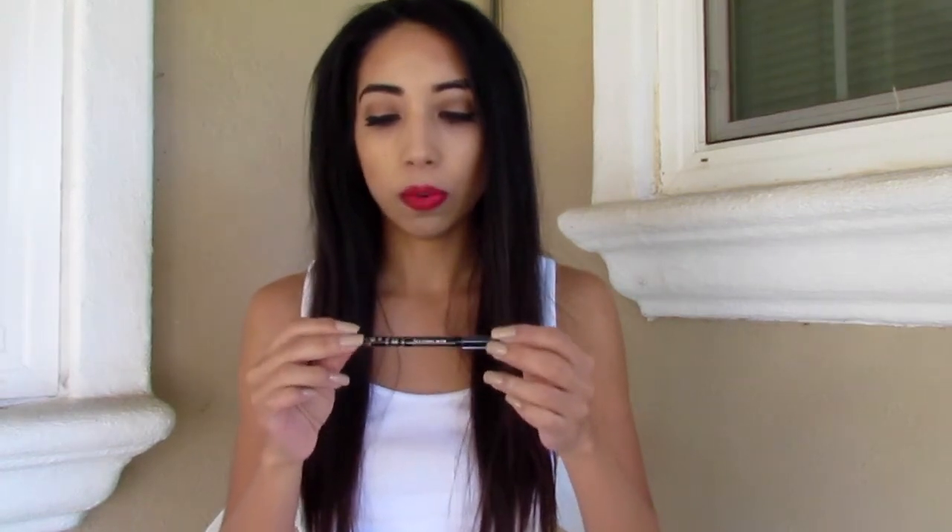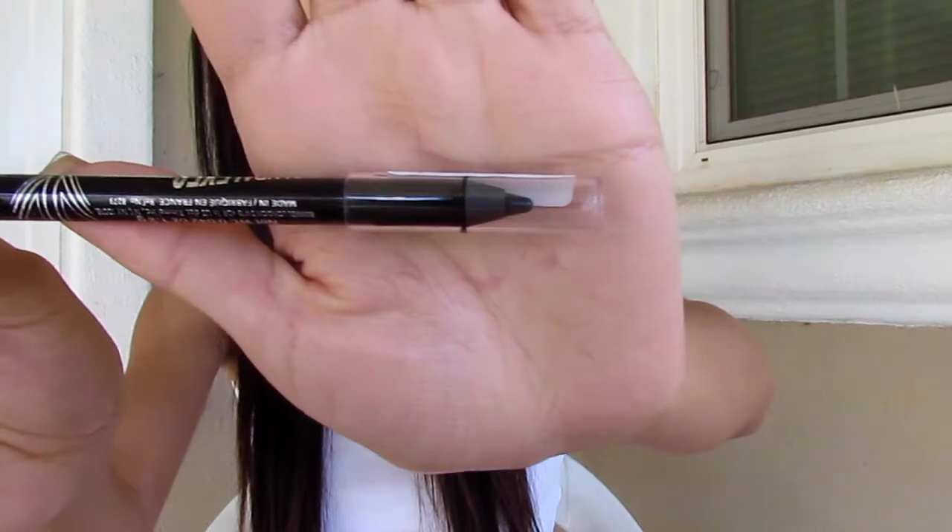I also picked up a Scandalous Remote eyeliner in the color black. That's how it looks — it glides on really smoothly, it's really black, it does not tug at my eyes, and it stays on.